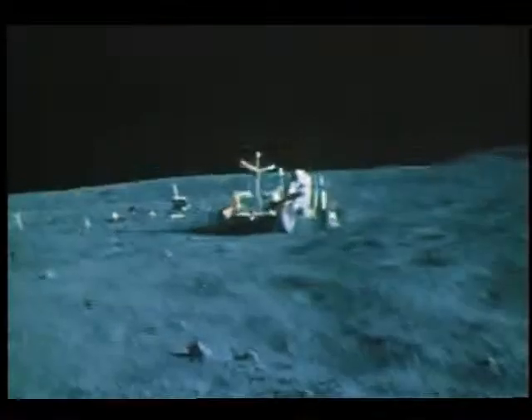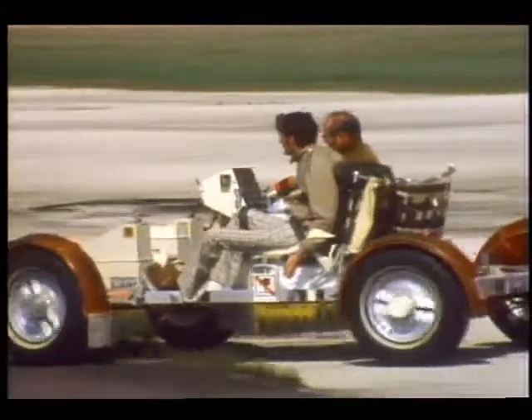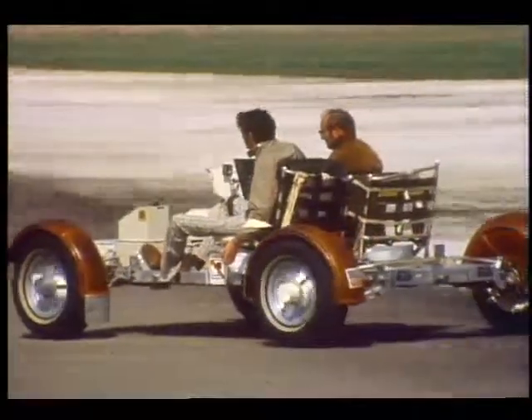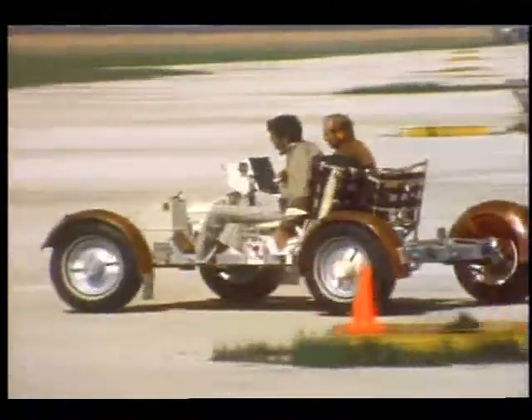It's been 14 years since the Wurtzes first saw the astronauts driving the rover on the moon, and 12 years since they visited the Johnson Space Center in Houston. But the whole experience has left a strong impression. Shirley explained.